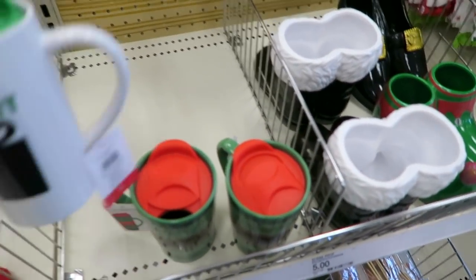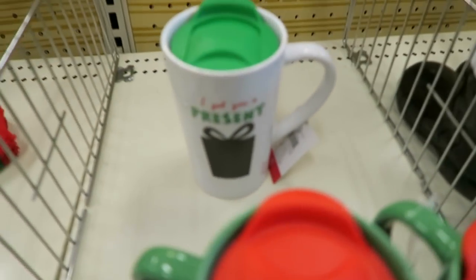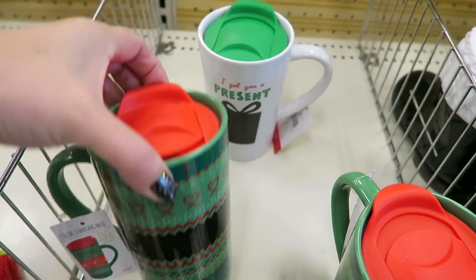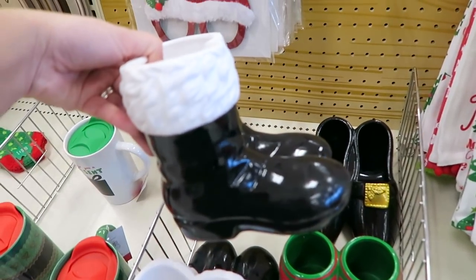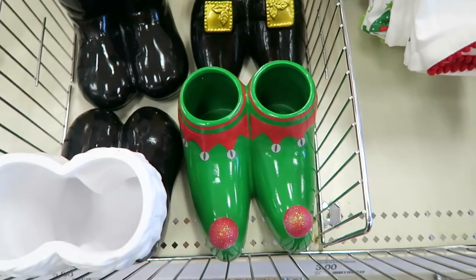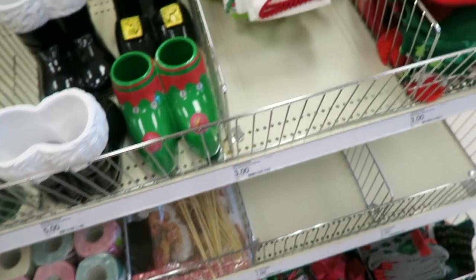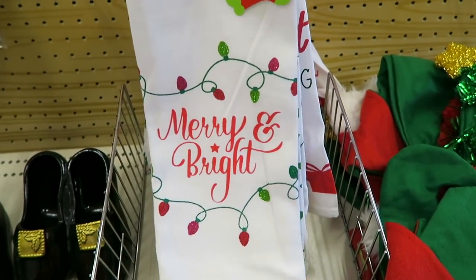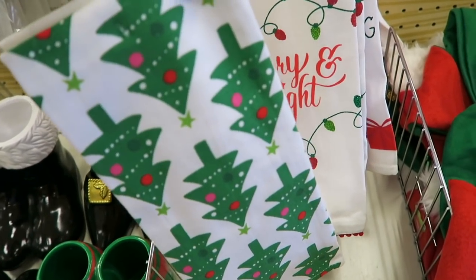They also have a few goodies down here - they have some of these travel mugs, these are five. This one says 'I Got You a Present.' Some of these little boots right here are cute, and then they also have some of the elf shoes. Kind of want to go home and watch Elf - I love watching that movie! And then they also have some dish towel sets, these are five dollars. Definitely love this one with the little Christmas trees on it.